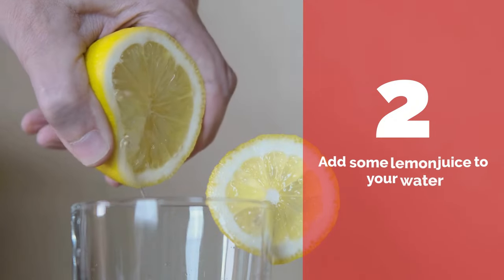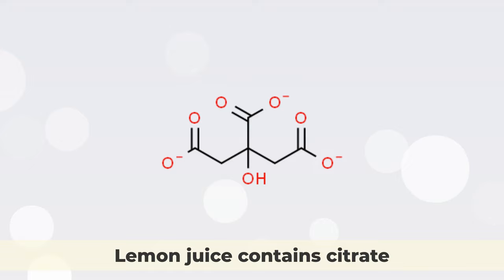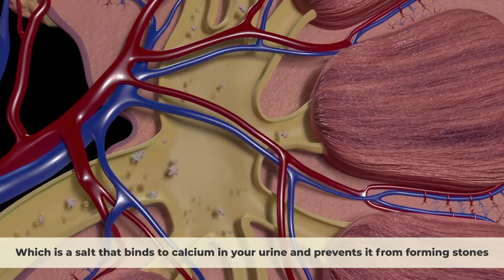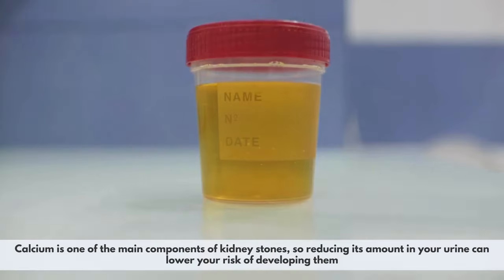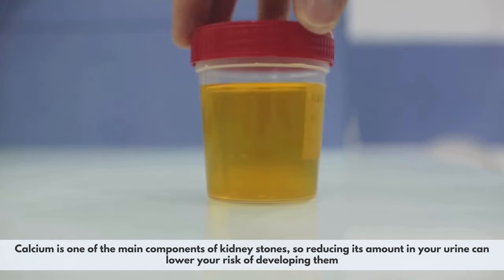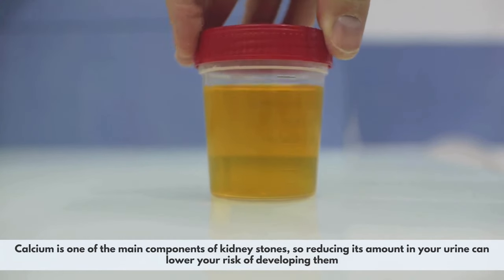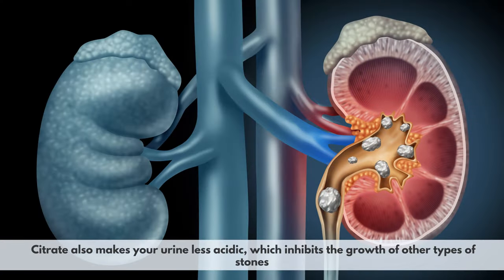Number 2: Add some lemon juice to your water. Lemon juice contains citrate, which is a salt that binds to calcium in your urine and prevents it from forming stones. Calcium is one of the main components of kidney stones, so reducing its amount in your urine can lower your risk. Citrate also makes your urine less acidic, which inhibits the growth of other types of stones.